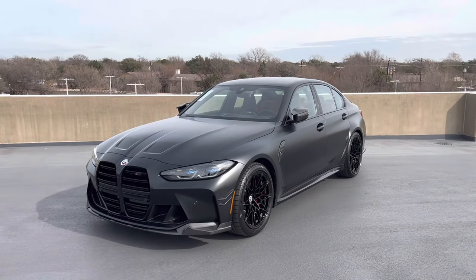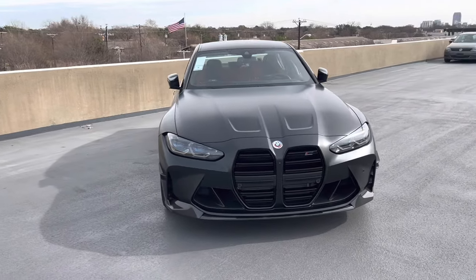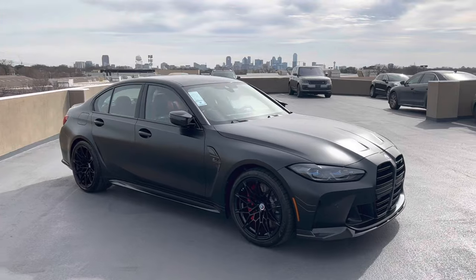This specific example is finished in a special order BMW paint. This is BMW Individual Frozen Black Metallic, a matte finish paint that shows the body lines and curves of the M3 so beautifully.